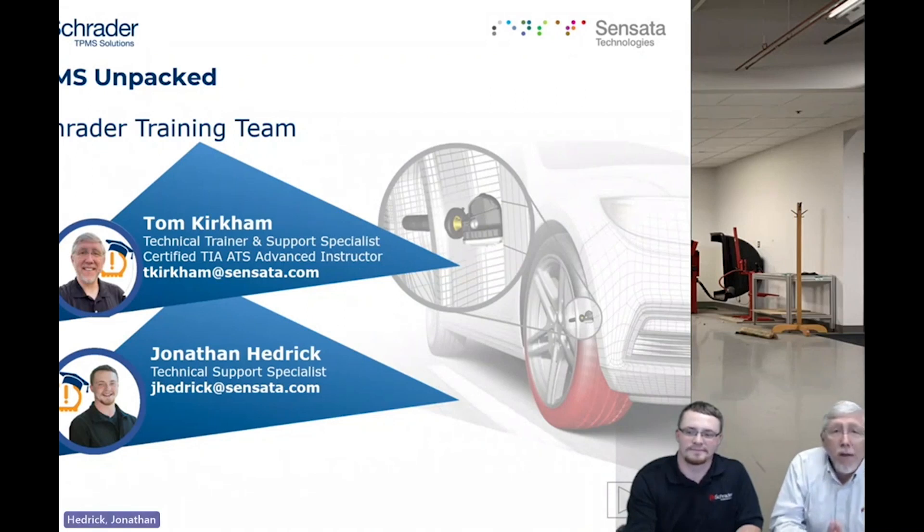Hello, everyone. Welcome to our webinar today. My name is Tom Kirkham, and I am a trainer with Schrader TPMS Solutions. I've been with the company about 15 years, so I've been doing this for quite a while.